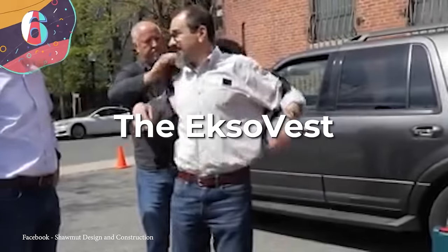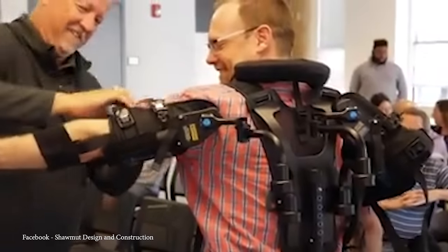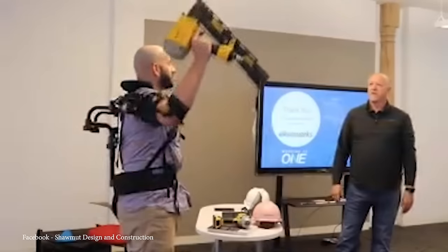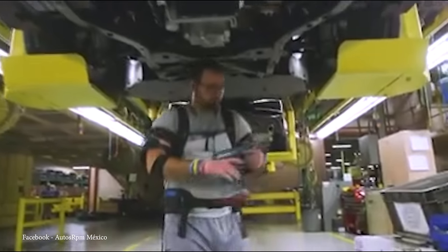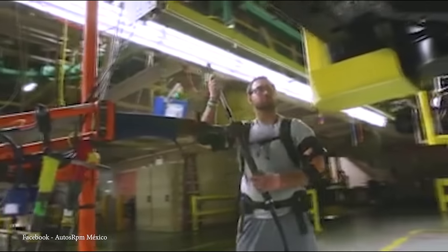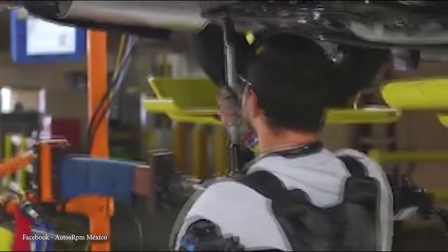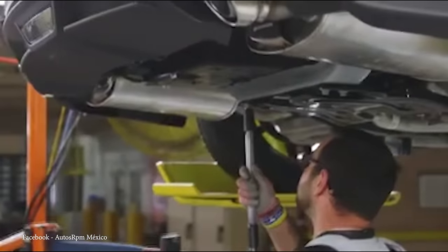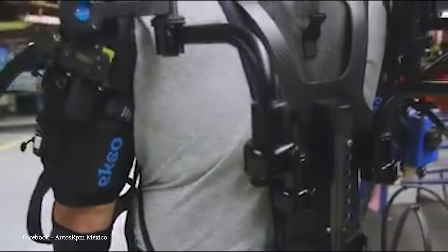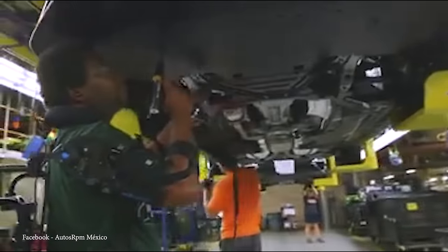Number 6: the ExoVest. The ExoVest, developed by Exobionics, is an exoskeleton designed to provide assistance to workers engaged in tasks involving overhead arm movements. This wearable technology aims to reduce the physical strain on shoulders and arms of industrial workers, offering support and enhancing overall efficiency. It operates as a wearable exoskeleton that aligns with the upper body, engineered to aid individuals in industries such as manufacturing and construction who perform repetitive or prolonged overhead tasks. The exoskeleton is equipped with adjustable mechanical arms that provide lift assistance, reducing the effort required for activities like reaching, lifting, and performing overhead work.